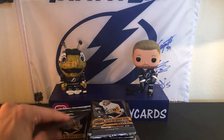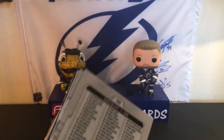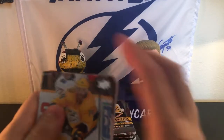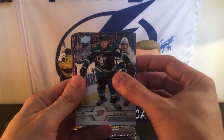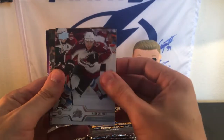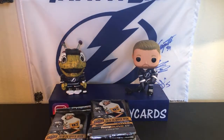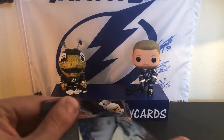Looks like we have a hobby exclusive here. Matthias Ekholm, Mark Staal, Nick Ritchie, Series One Checklist, Keith Yandle, Matt Calvert, Sam Reinhart, and a Pure Energy of Brent Burns. I really like those cards — I know they're not crazy rare, at least for hobby boxes; I think you get four a box. But I really love them. I want a Lightning player so bad with the lightning bolts.